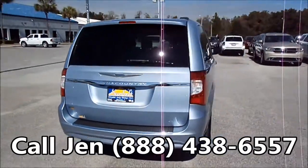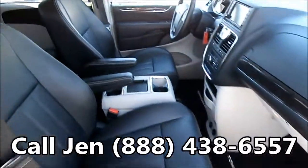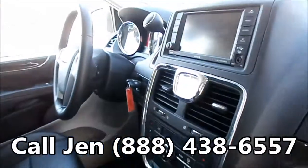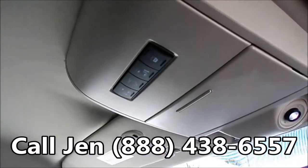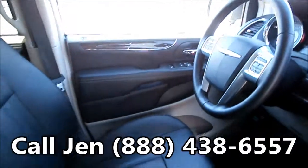Now we're going to take a look inside. You have a black and tan interior with leather seats, satellite radio, backup camera, cruise control, home link, buttons for your power sliding doors and your power lift gate, power windows, locks and mirrors, and a power driver's seat.